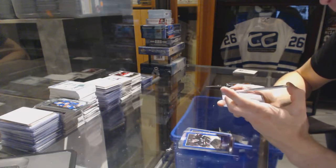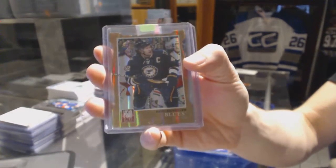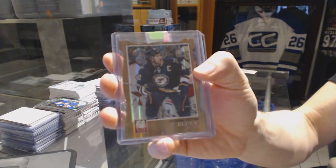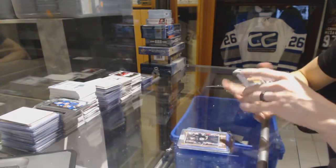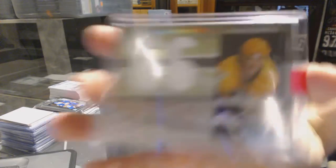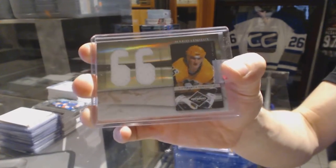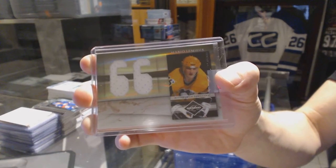11-12 Elite Status Gold die-cut, numbered to 99 for the St. Louis Blues — David Backes. And a 10-11 Limited Dual Jersey, numbered to 99 for the Pittsburgh Penguins — Mario Lemieux.